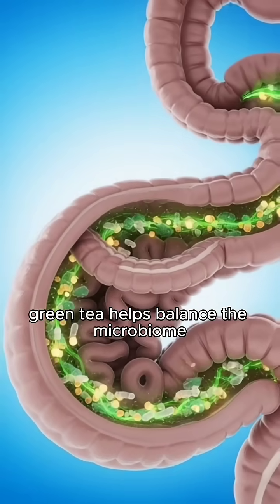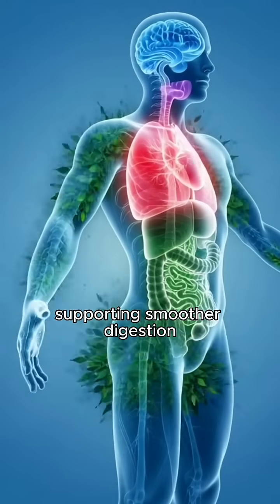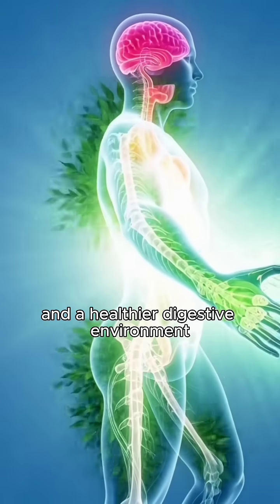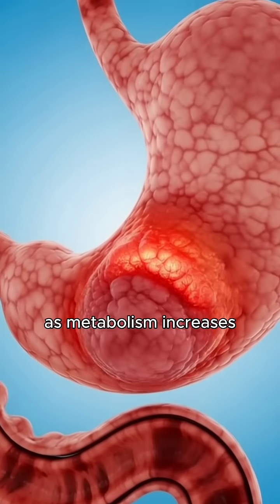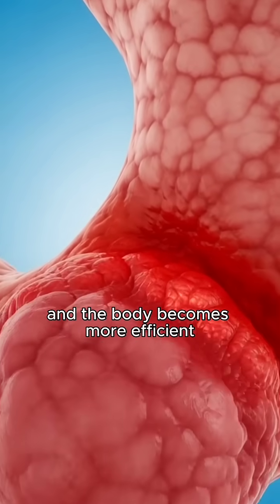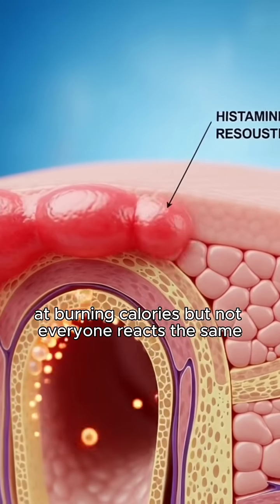Inside the gut, green tea helps balance the microbiome, supporting smoother digestion and a healthier digestive environment. Your core begins radiating gentle energy as metabolism increases and the body becomes more efficient at burning calories.